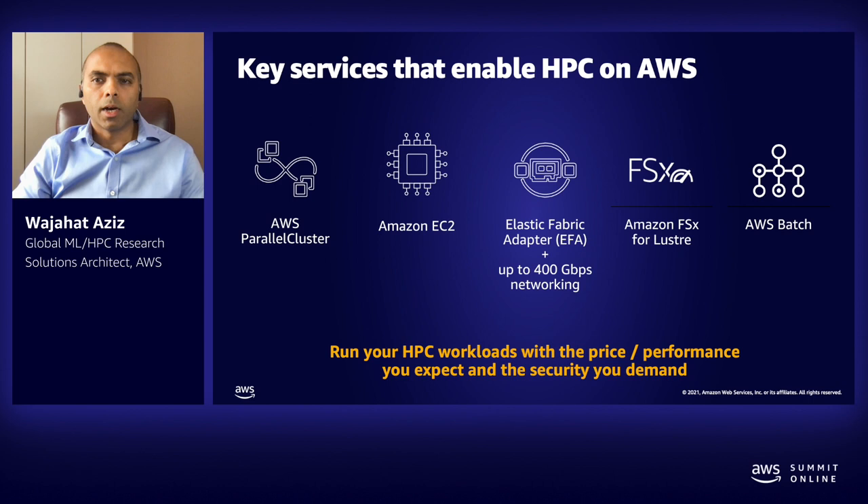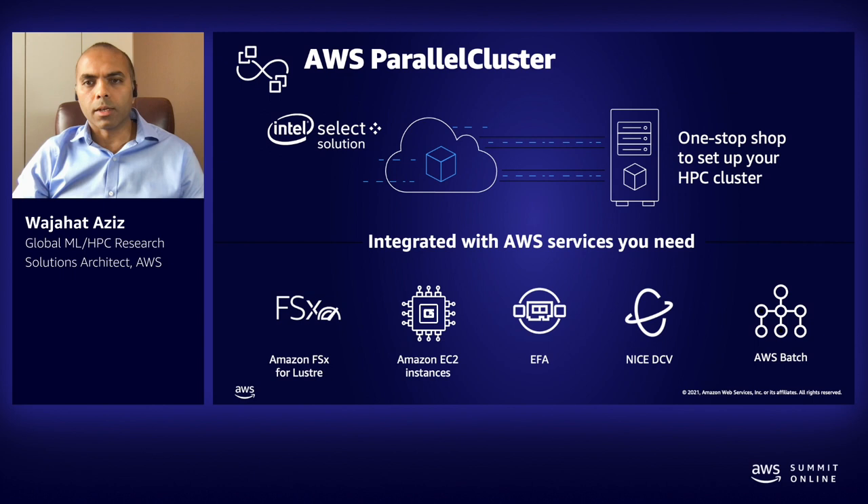I would like to talk about two of these services in more detail. AWS Parallel Cluster simplifies deployment and management of HPC clusters. It uses a simple text file to model and provision all the resources needed for your HPC applications in an automated and secure manner. It supports multiple instance types, job submission queues, and job schedulers like AWS Batch and Slurm. AWS Parallel Cluster has also been designated as the first Intel Select Solution in the cloud, certifying a combination of compute, fabric, memory, storage, and software for a high standard of HPC performance and compatibility.